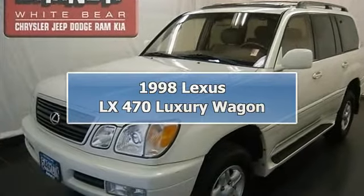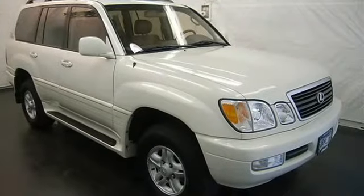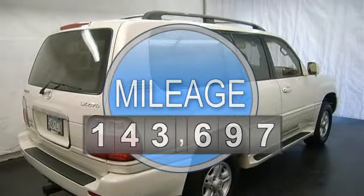This vehicle is loaded with alloy wheels, running boards, trailer hitch, fog lights, auto headlights, power front seats, heated front seats, leather seats, third row seat, and rear heat and AC.